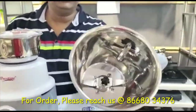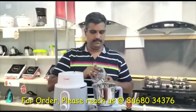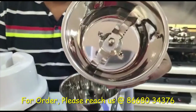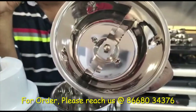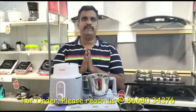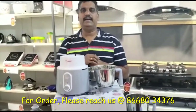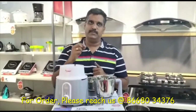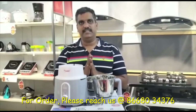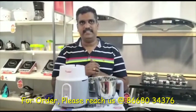The larger jar comes with 2 blades, and the chutney jar comes with a different model but also 2 blades. You will also get a useful manual on how to use the mixer grinder, a warranty card, and a spatula.